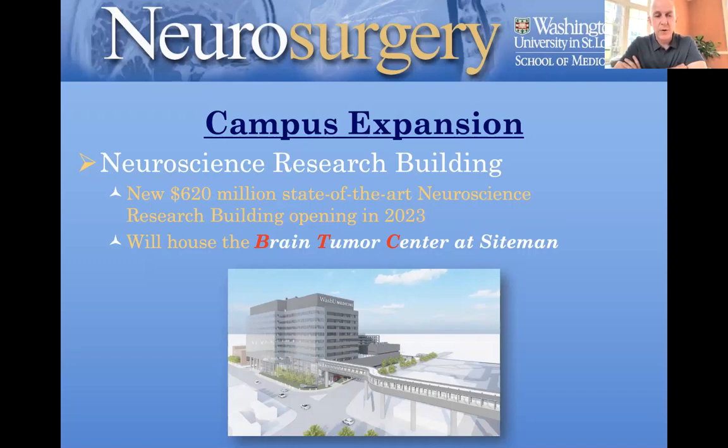Importantly for neurosurgery, the Brain Tumor Center — established in 2020, with Albert Kim appointed as director in 2021 — will have its research arm housed on the sixth floor of this building. This will provide co-localization and synergy across over 10 labs from different departments currently doing brain tumor research in several different locations across campus. It will all be centralized in this new research building, which we're really excited about.